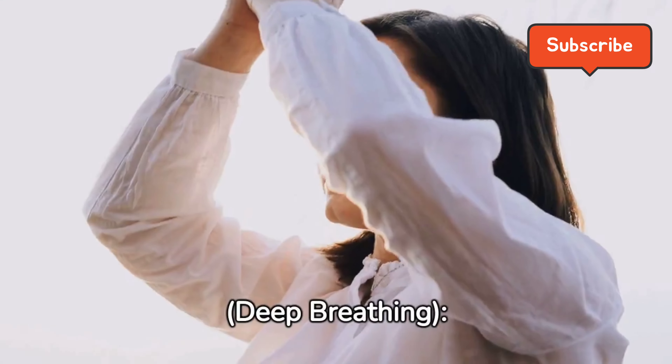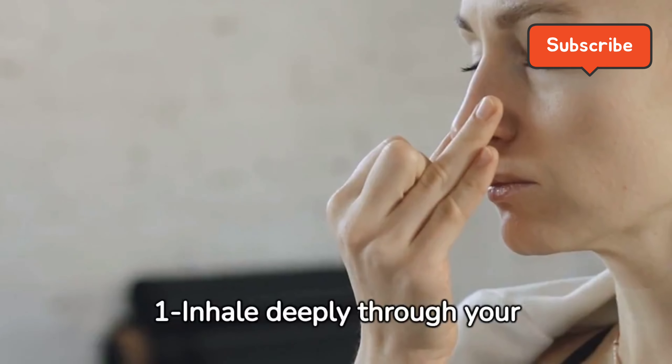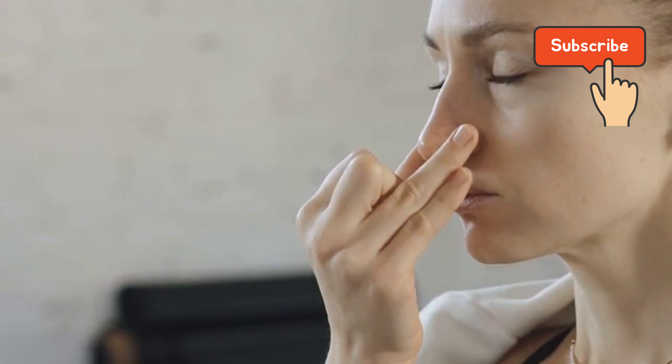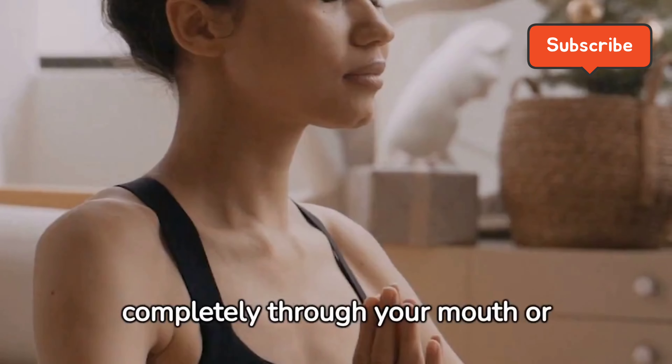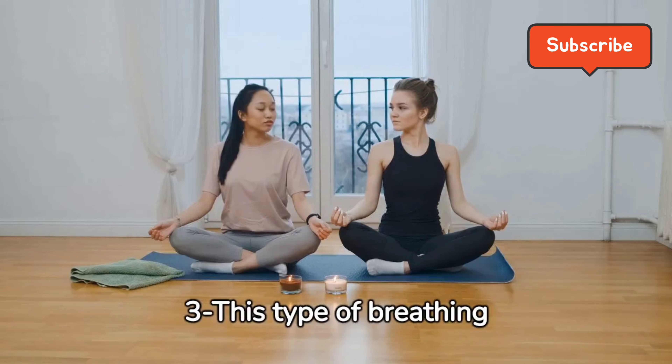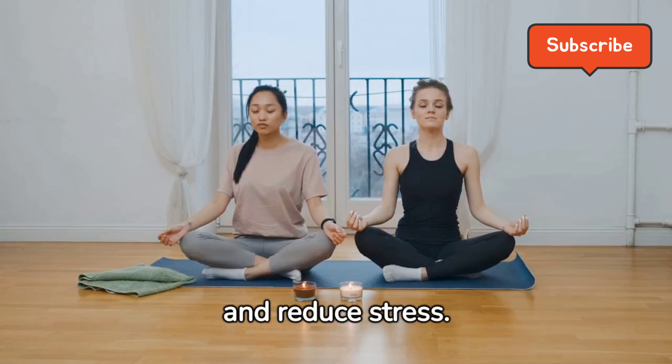Diaphragmatic Breathing, also known as Deep Breathing. Inhale deeply through your nose, allowing your diaphragm to expand. Exhale slowly and completely through your mouth or nose. This type of breathing helps promote relaxation and reduce stress.